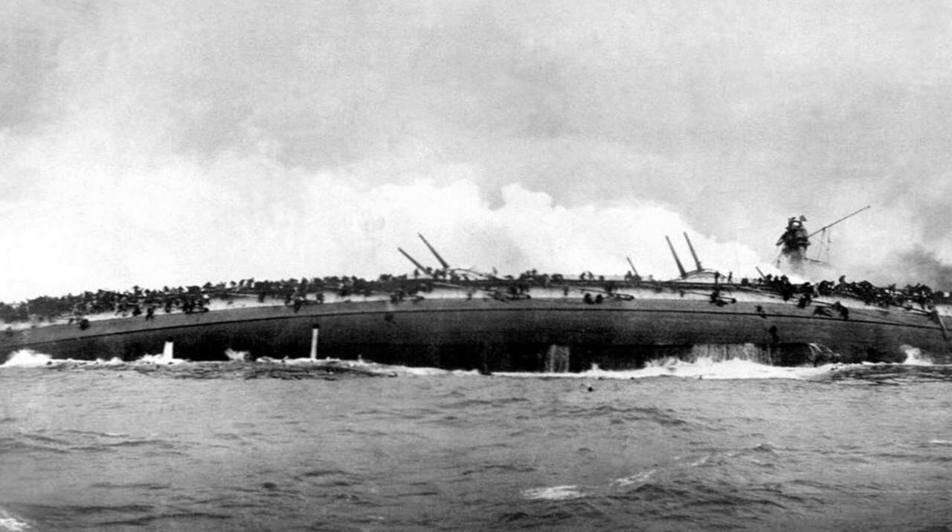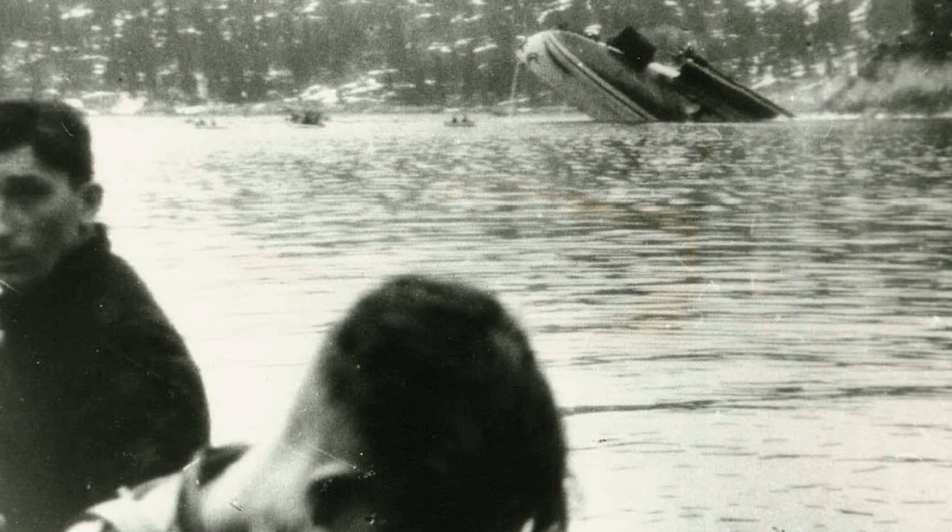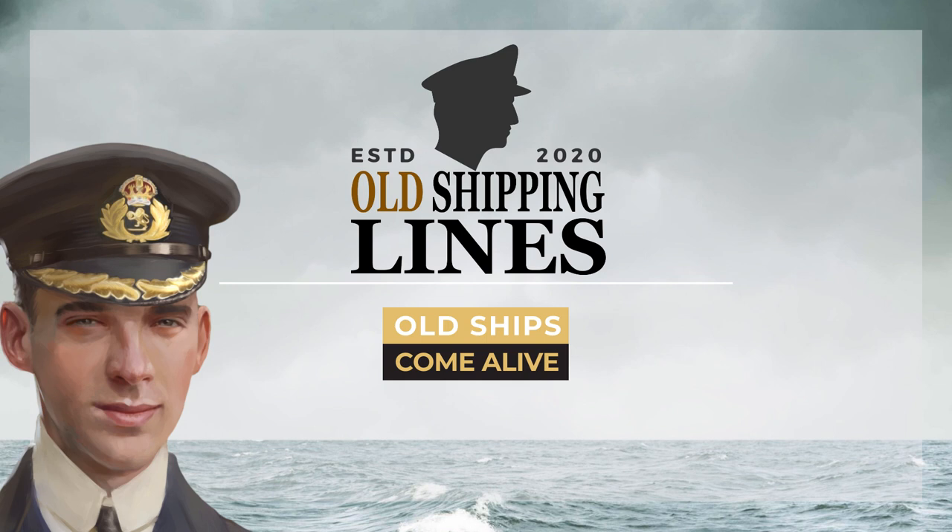Even though the delay caused by the Blücher's sinking allowed the Norwegians to get away, the Germans ultimately captured the city of Oslo. Luckily, the Norwegian government and the royal family escaped the city. The Blücher remains at the bottom of Drøbak Narrows, and that is the end of the story of the sinking of the German cruiser Blücher.